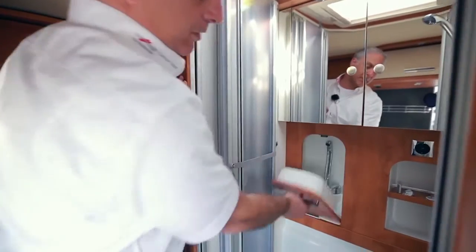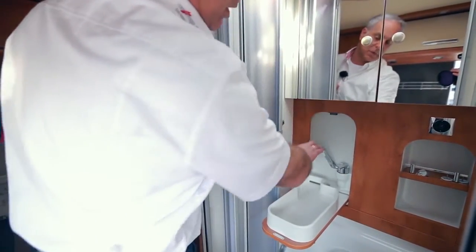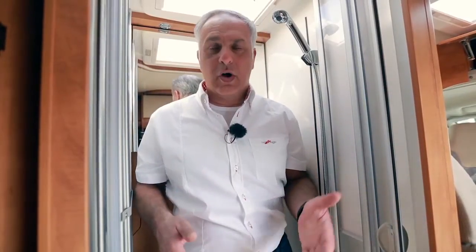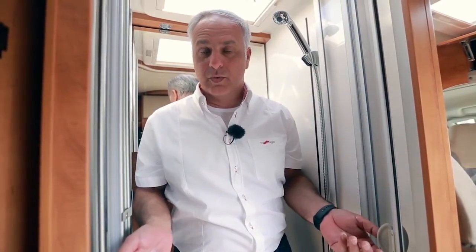Ich habe ein Klappwaschbecken, das fein und sauber in der Seitenwand integriert ist und sich bei Bedarf herausklappen lässt. Hier befinden sich gerade 105 Kilo auf 1,82 Meter verteilt in der Malibu-Dusche. Auch hier kann ich bequem und sorgfältig duschen.